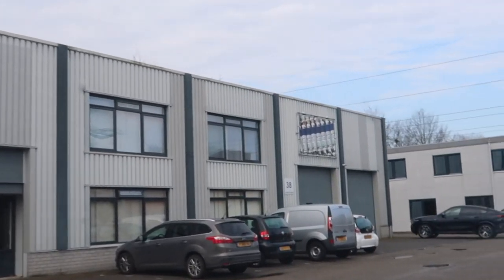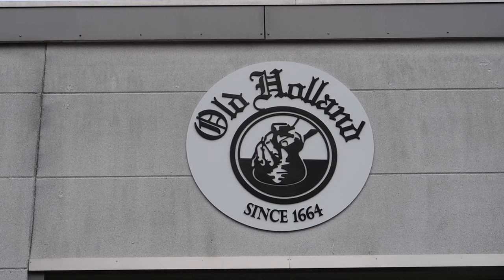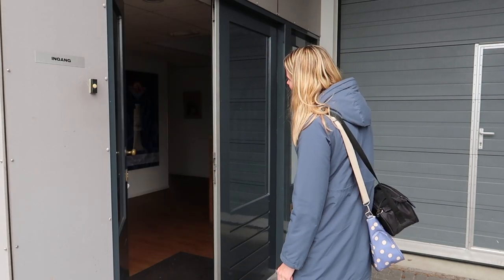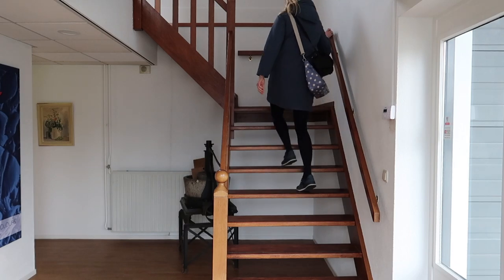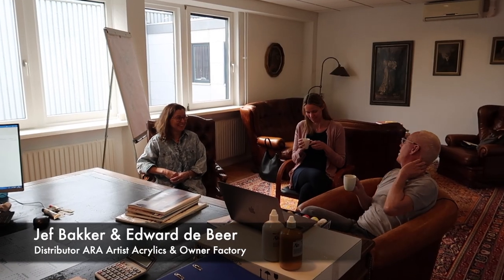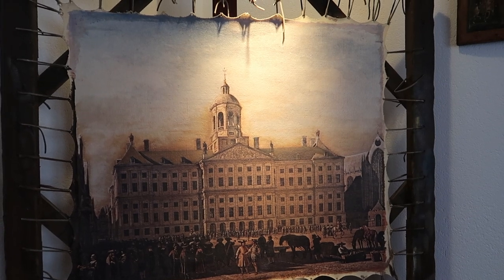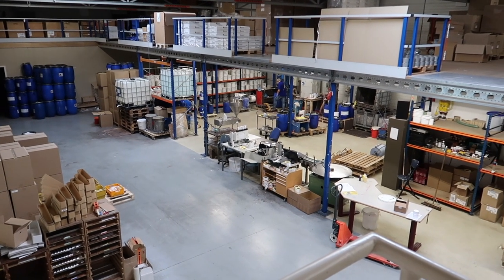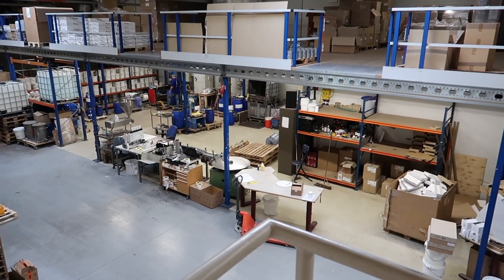Here it is. I'm in the factory and they're making paint right now. I'm standing next to Wim and he is the manager of the factory.